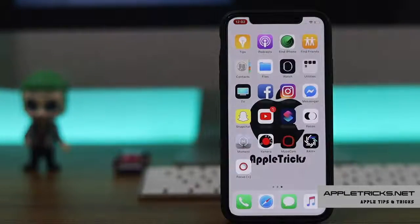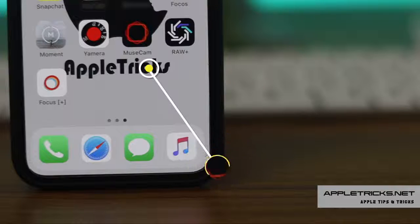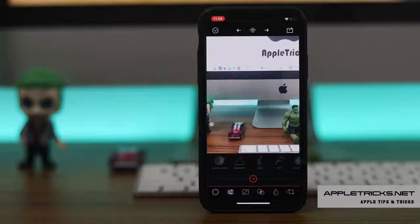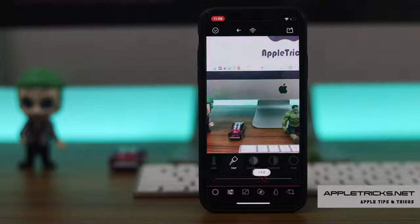Muse Camera App is the best camera app for beginners of iPhone photography. It has an easy-to-use interface, so its manual controls are very easy to use. It gives a custom exposure for your iPhone camera with independent control of shutter, ISO, white balance, and focus.